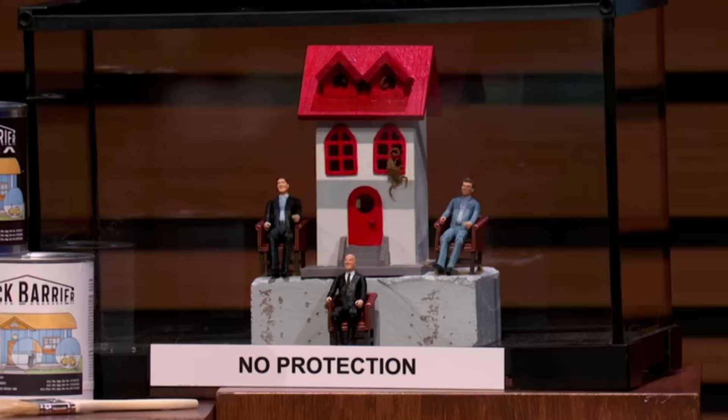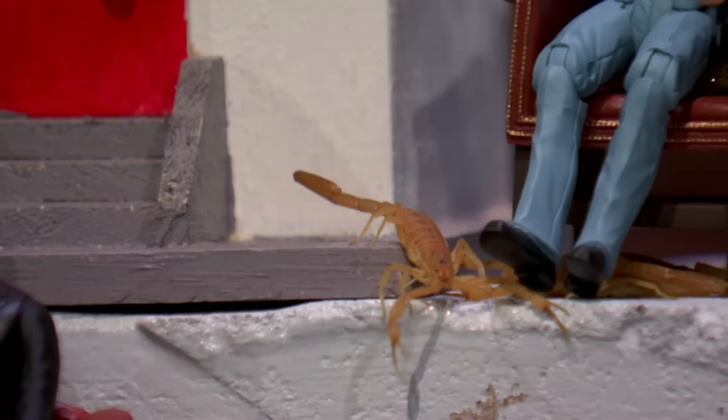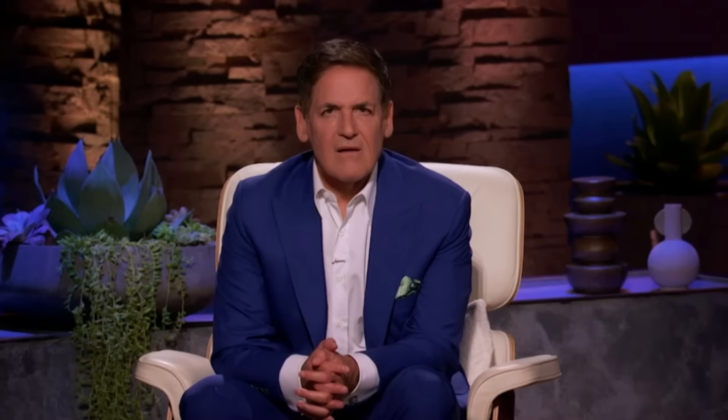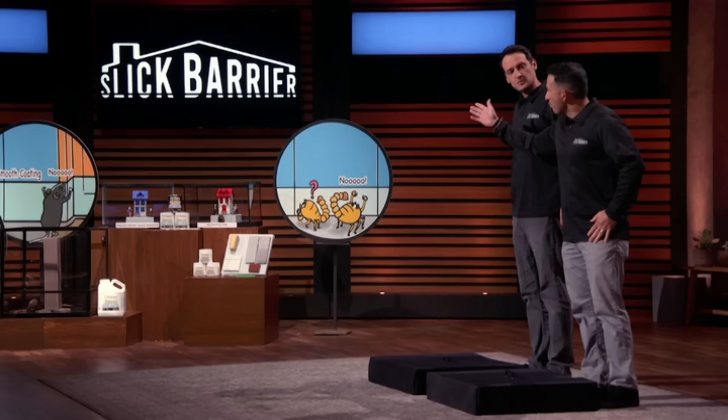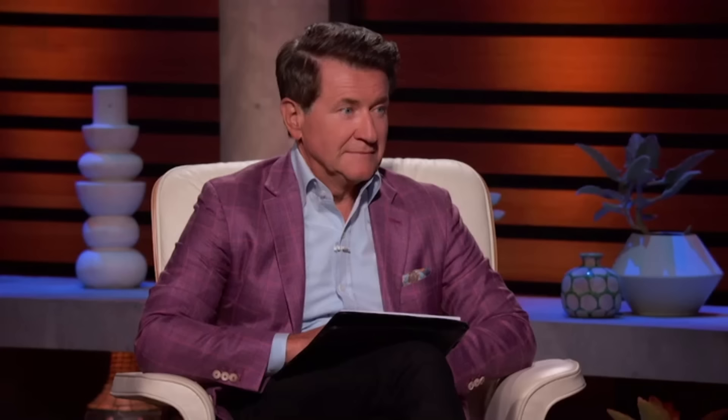If you look at our displays over here Sharks, the red house doesn't have any protection at all — you can see there are scorpions that have already started to move in. The blue house has our protection on it and it's protected by the Slick Barrier. We even have a rodent right here on a post and that rodent can't climb that post because it's also protected with Slick Barrier.